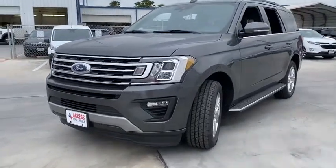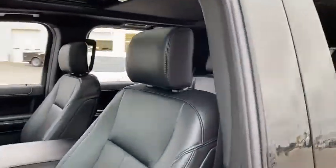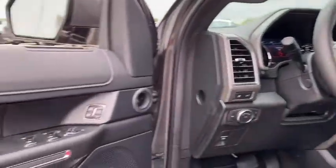Here are some of this vehicle's great options. Backup camera. Keyless entry. Navigation system. Power liftgate. Remote engine start. Running boards. Third row seat. Leather wrapped steering wheel.